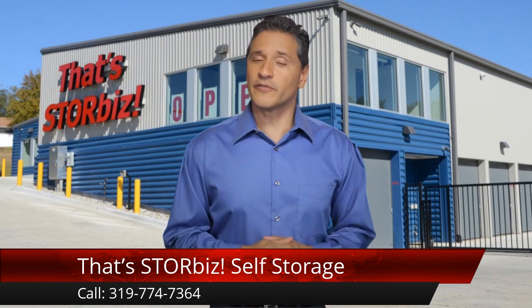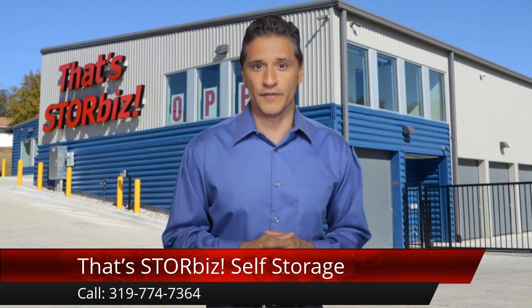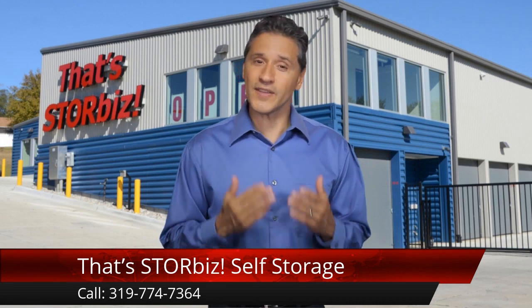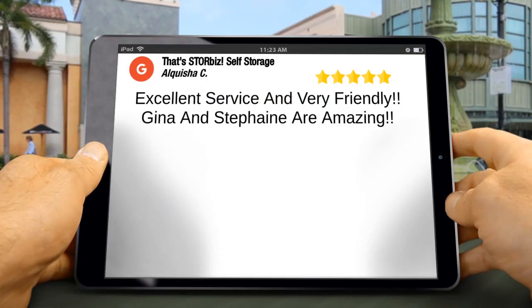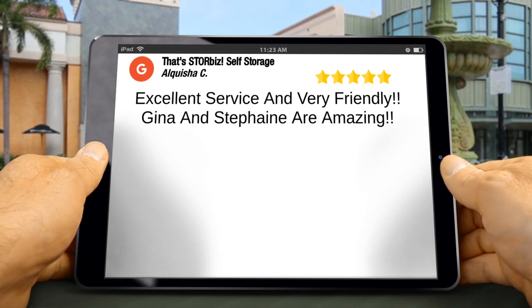We're thrilled by our most recent five-star review from someone that just experienced our great customer service. Our team works hard to go the extra mile for everyone, so this type of review is very rewarding. When someone takes the time to specifically mention the great service they received, it allows us to know that we're doing a great job.